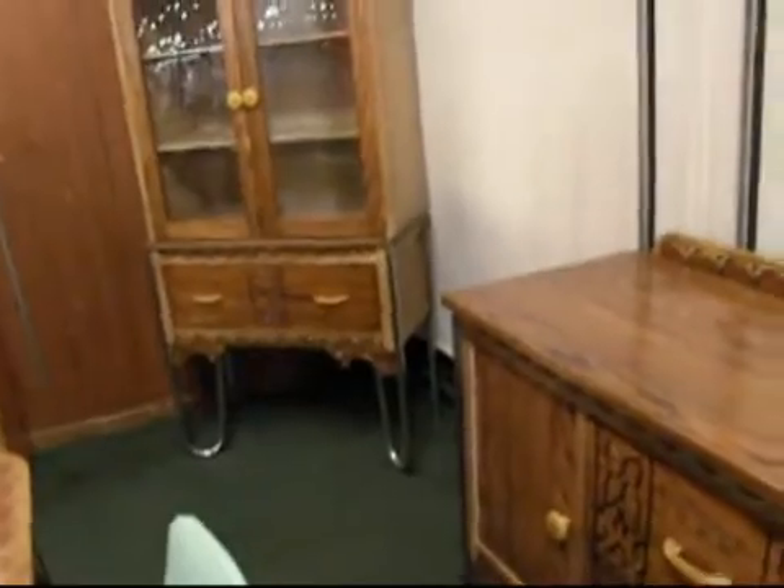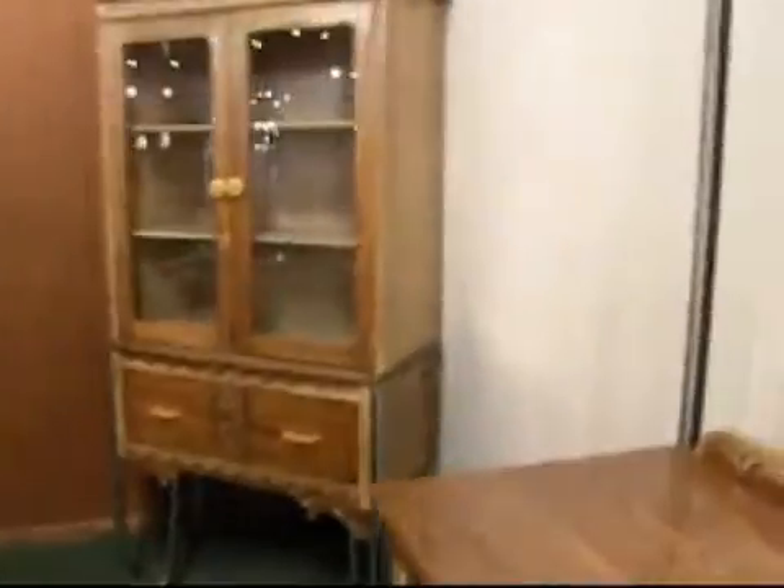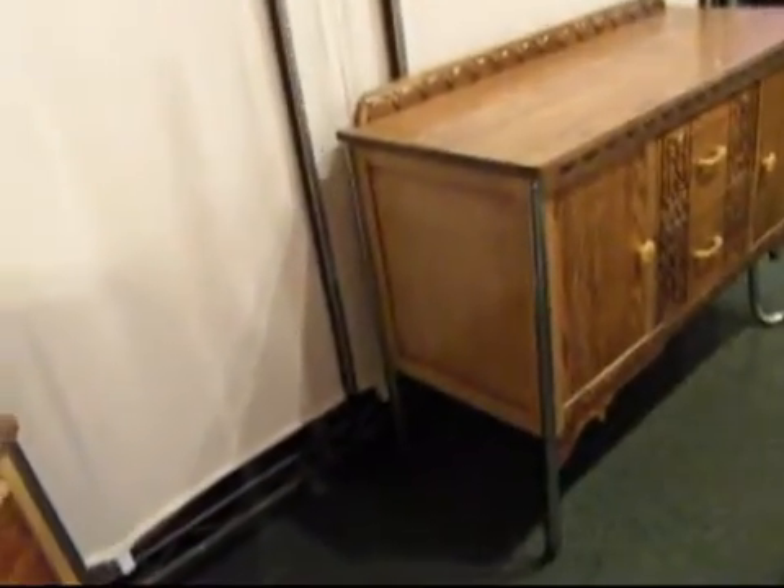Everything you see is original — the painting, the chrome. Notice the hairpin legs. Extremely unusual. This is very unusual because it looks like something that has come out of a 1950s kitchen, and this certainly doesn't. That's amazing. It's all original and has never been re-upholstered — it's the original vinyl still on the seats.